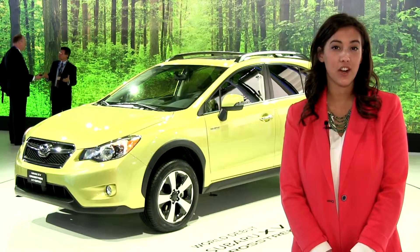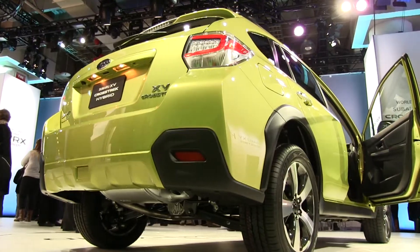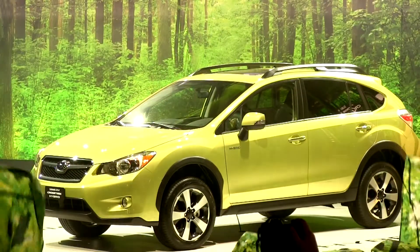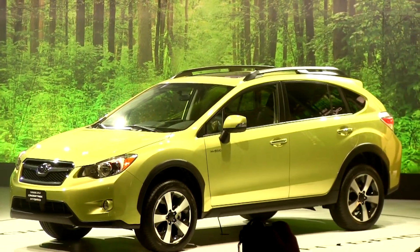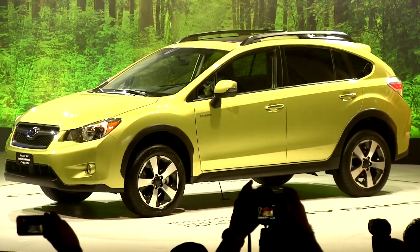We are excited to announce that here at the 2013 New York Auto Show, Subaru has debuted their very first gasoline electric vehicle, the XV Crosstrek Hybrid, which is visually comparable to the standard XV model. Introducing the all-new Subaru XV Crosstrek Hybrid.